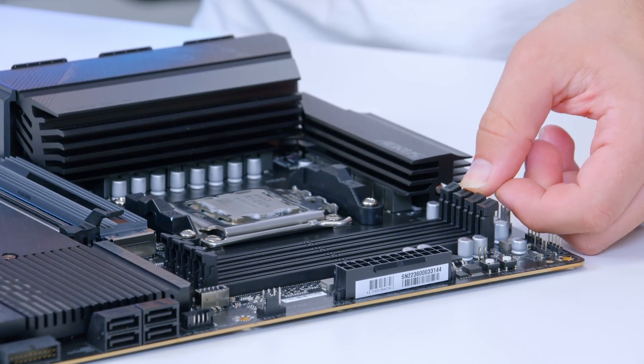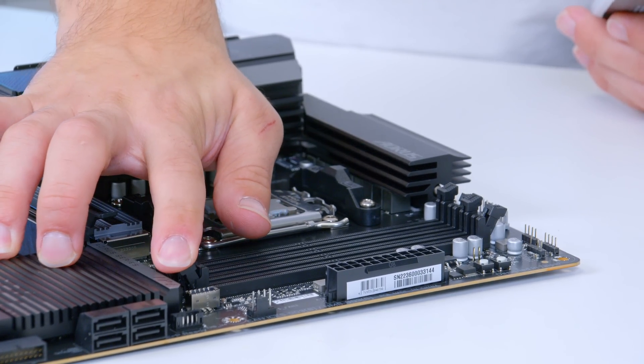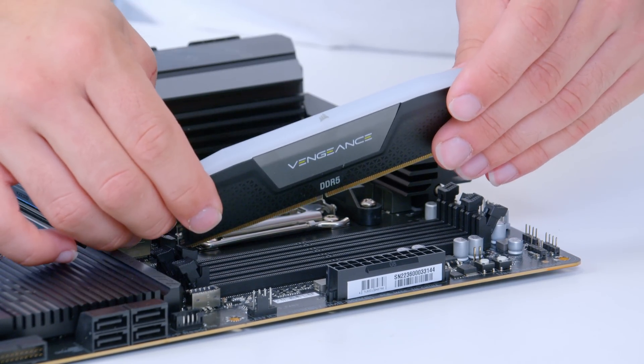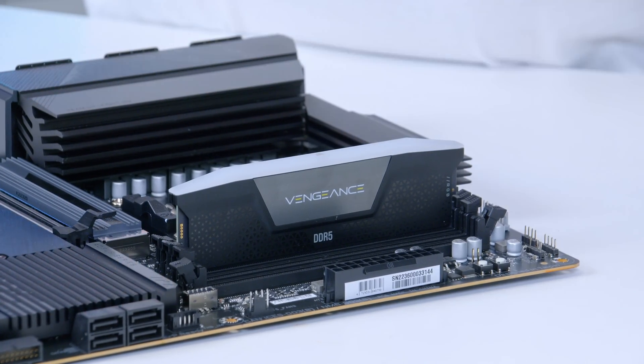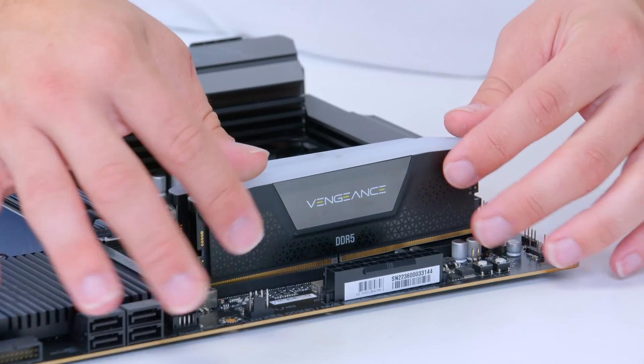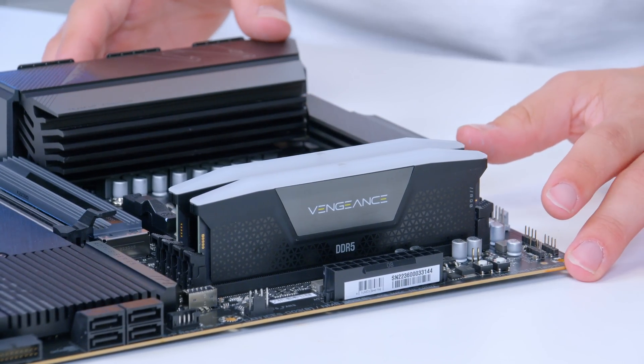If you've ever installed a RAM kit before, the next step is not going to surprise you. We need to pull back the clips on the second and fourth DIMMs, slide the RAM into place, apply pressure with both thumbs and it will click in nice and easily. Repeat this for as many DIMMs as you've got, pop the RAM in, and it will install nice and easily.